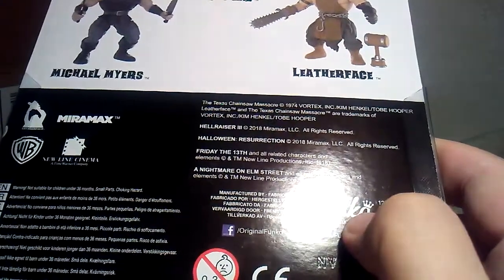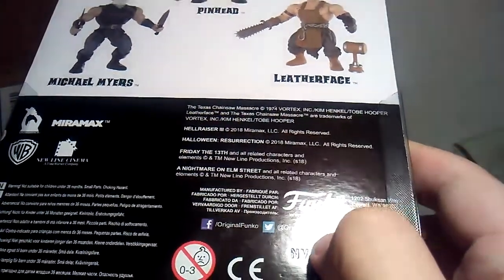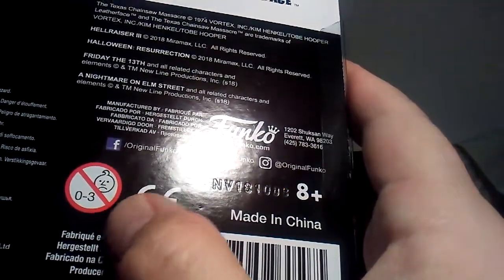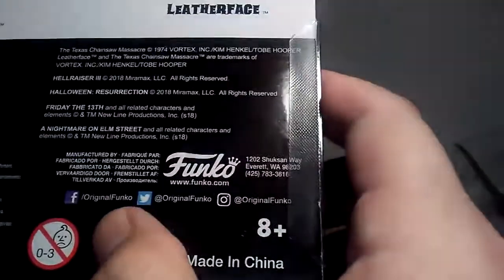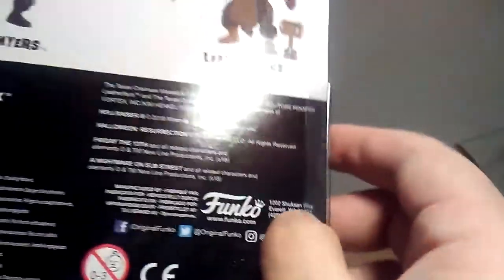Not suitable for children under 36 months — small parts choking hazard. You can see that sign: zero to three years old not allowed. You can find them on Facebook, Twitter, and Instagram — original Funko.